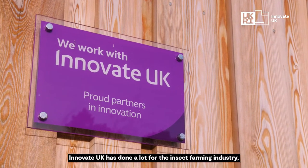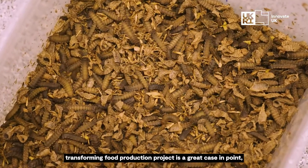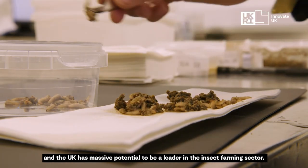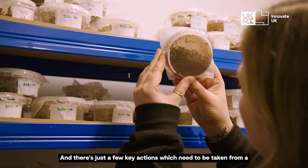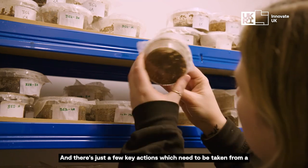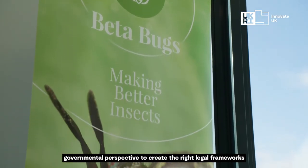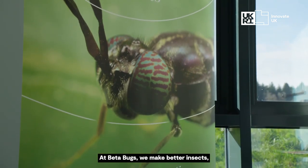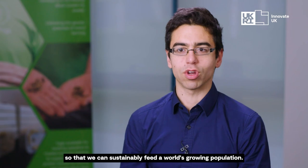Innovate UK has done a lot for the insect farming industry. The transforming food production project is a great case in point, and the UK has massive potential to be a leader in the insect farming sector. There are just a few key actions which need to be taken from a governmental perspective to create the right legal frameworks for the industry to flourish. At Beta Bugs, we make better insects so that we can sustainably feed the world's growing population.